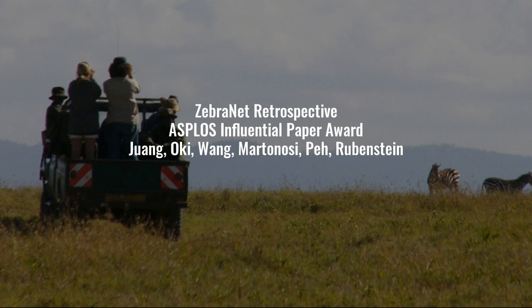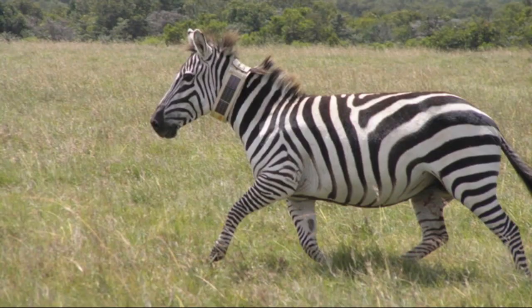Hi everyone, this is Margaret Martinosi speaking on behalf of the authors of this paper. Thanks so much for this honor. It really means a lot to us and we regret that we can't be there in person to celebrate.